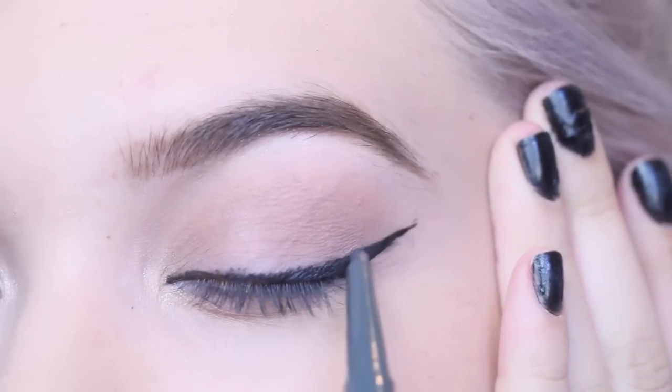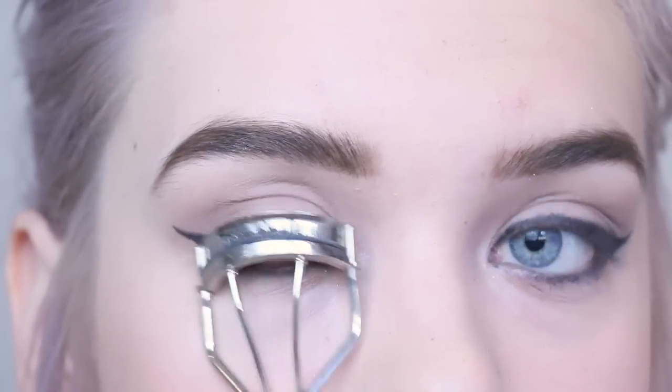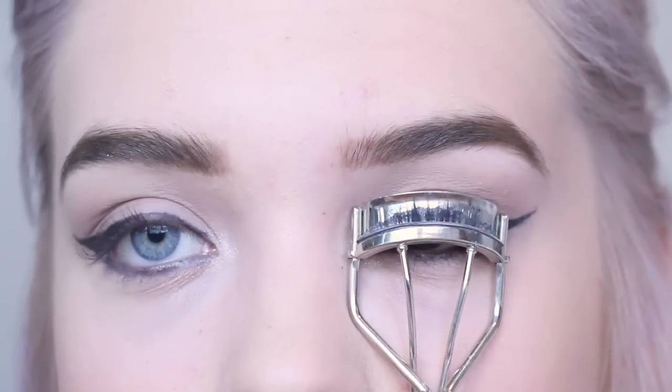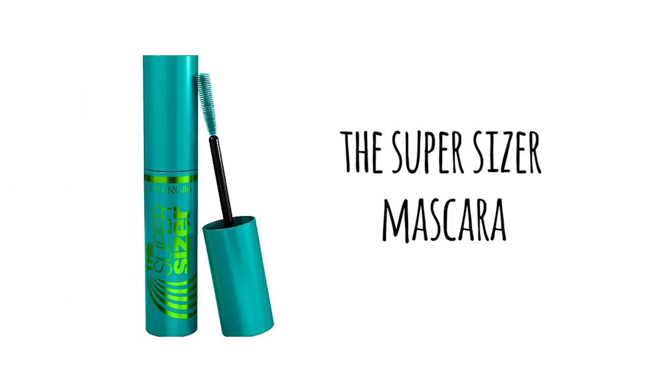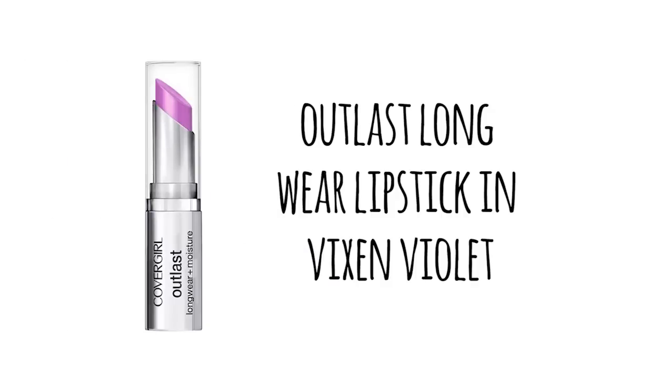I'm going back in with the first eyeliner to go over the edge to keep the smudginess and clean up the whole line. Now I'm curling my eyelashes to lift them and prep for mascara. I'm using the Super Sizer Mascara, which really helps lift your lashes — applying it on top and on the bottom too to open up my eyes and make it a little more dramatic. Now for lips, I'm taking the Outlast Long Wear Lipstick in Vixen Violet — a super vibrant purple color — and it's a great contrast against the winged eyeliner.